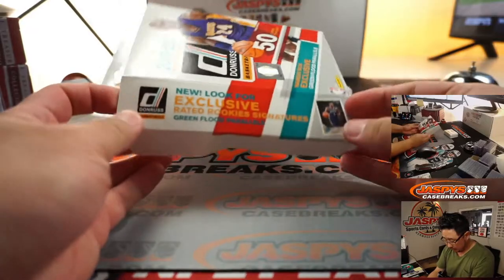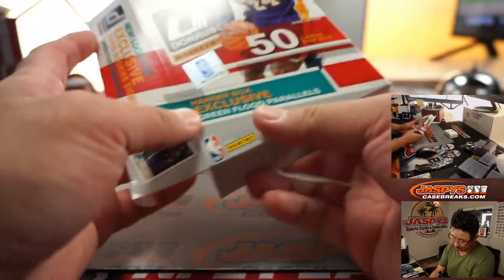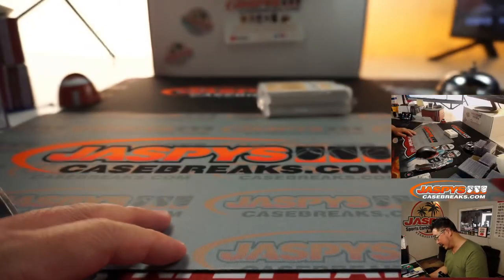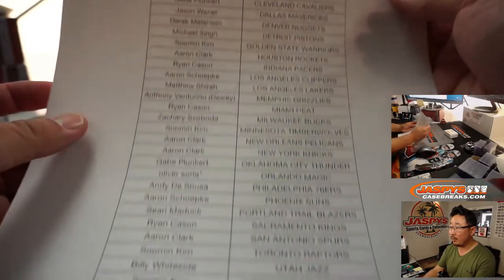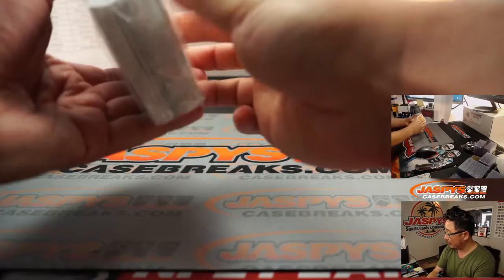So we're looking for exclusive rated rookie signatures and green flood parallels, which are exclusive to this hanger box set. There's the final printout right there. Thanks for hanging with us on a Tuesday — break's going up on a Tuesday.